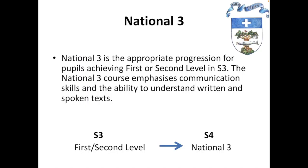One of the options is to study English at National 3. We tend to have few students studying at this level, but those that do have a rich experience developing their communication skills. National 3 is the appropriate progression for pupils achieving first or second level at the end of S3. It emphasizes communication skills and the ability to understand written and spoken text, as well as to generate their own through speech and through writing.